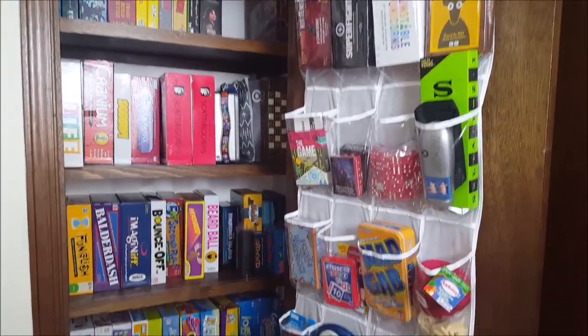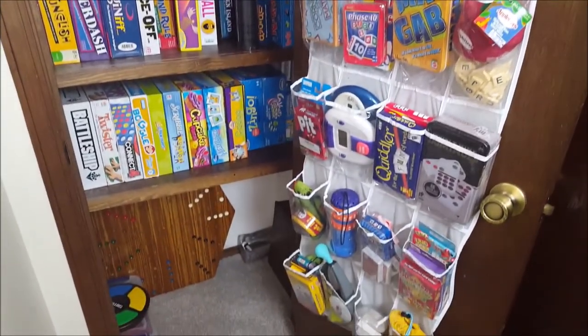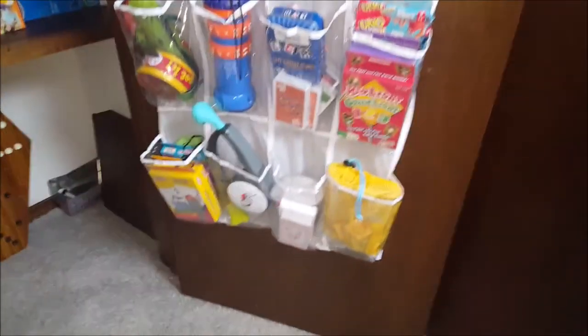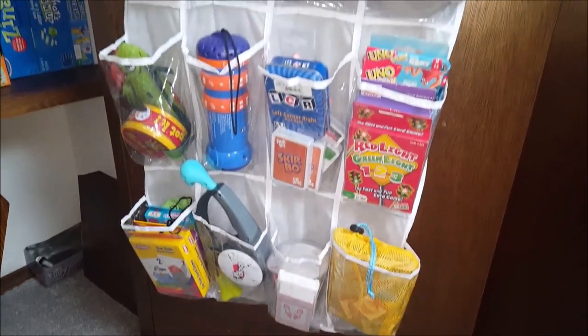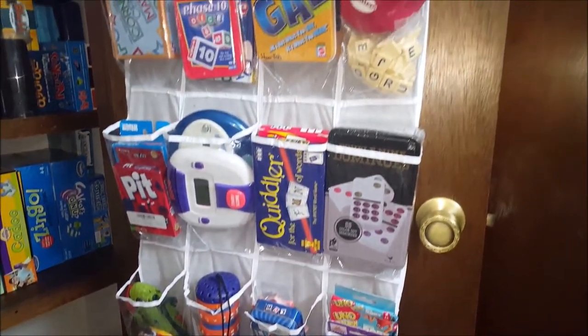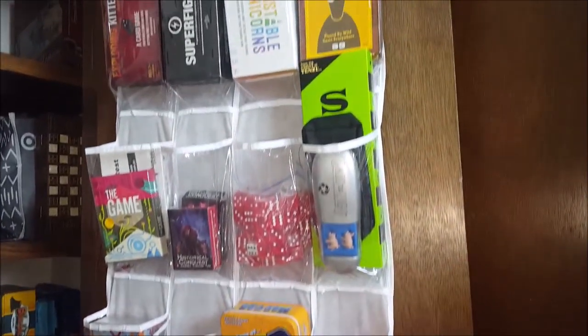Let's take a quick look at what's inside the closet. We got an over-the-door shoe organizer from Walmart that we put all of our small games in. We organized it so the younger kids' games are on the bottom and as you go up the games are for older and older age groups, so it's accessible to those for whom it's appropriate.